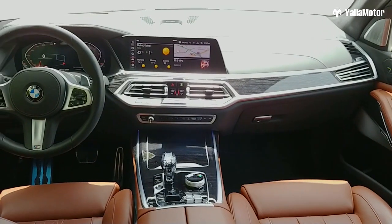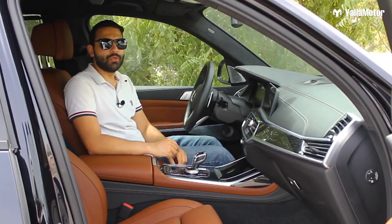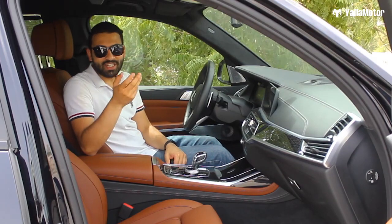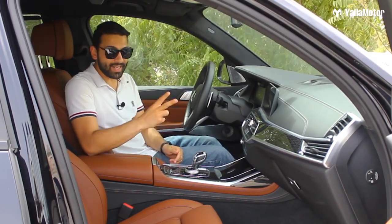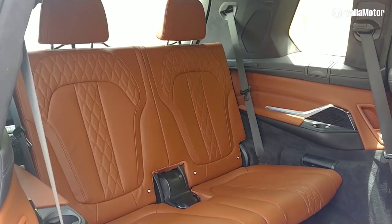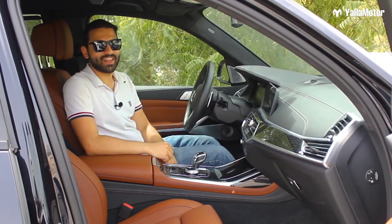Before jumping into the interior details, many of you watching might be thinking: if I had a big family and a lot of money, I'd just buy a Range Rover. But the X7 has two big things the Range Rover doesn't — two extra seats. That's right, the X7 is a proper seven-seater SUV, and a great one at that.